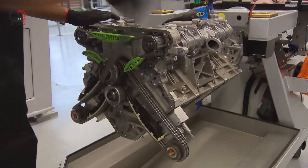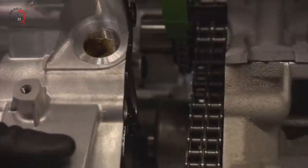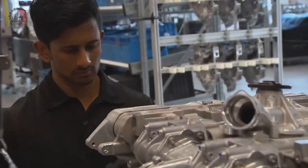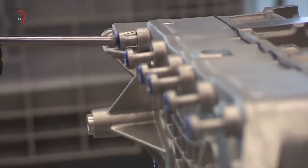As the engine moves down the assembly line, more components are added — rocker arms, push rods, and valve covers are all carefully installed. Each engine type might require slightly different components, so the technicians need to pay close attention to ensure the right parts go into the right engines.